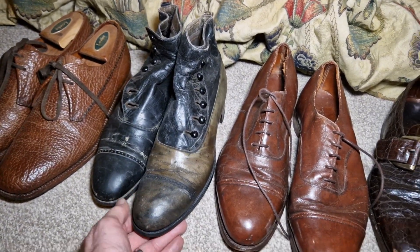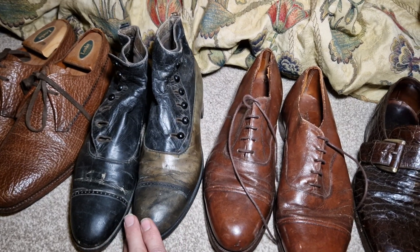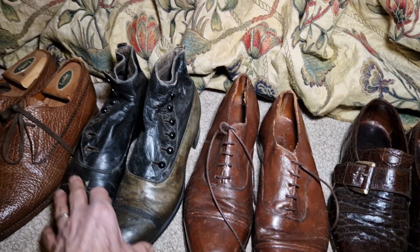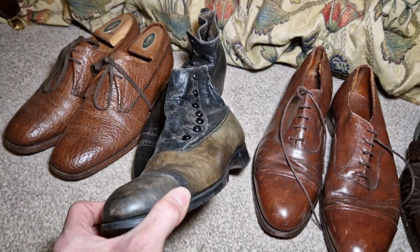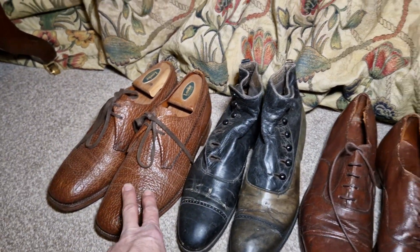A pair of button boots. I've stripped the polish off one — I was going to re-polish them but only got halfway through it. They're really quite small, probably best for the East Asian market. Very narrow, about a size 10, from about 1910. I think that's buffalo skin, English made from Northampton.